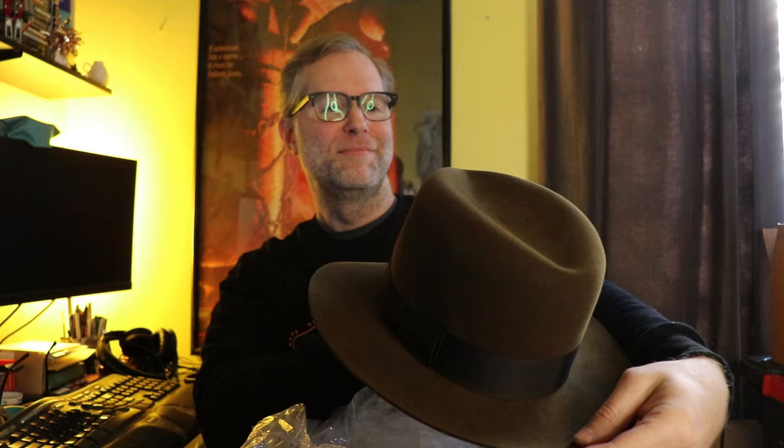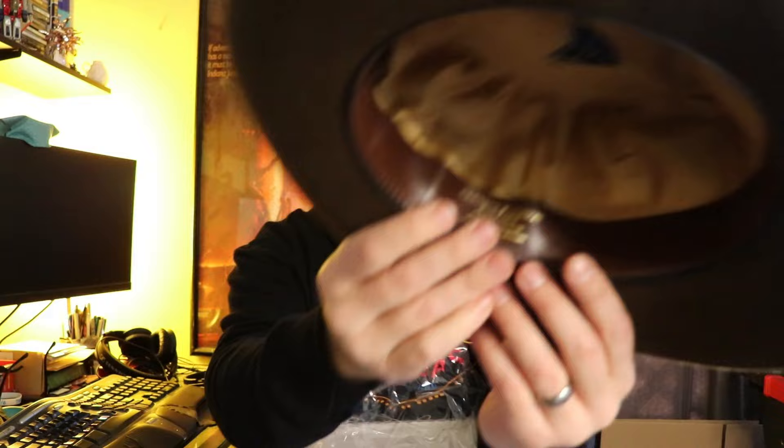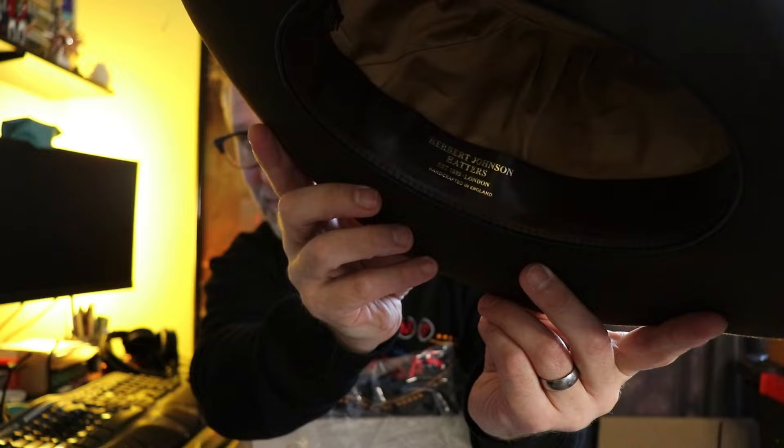Look at that. Isn't that a thing of beauty? We have the gold lining. I opted for 'IJ' on the hat band, and then on the other side we have the Herbert Johnson address. At the top we have the Herbert Johnson logo. And now for the crowning moment. It's beautiful. It fits beautifully. It feels beautiful. It looks beautiful.